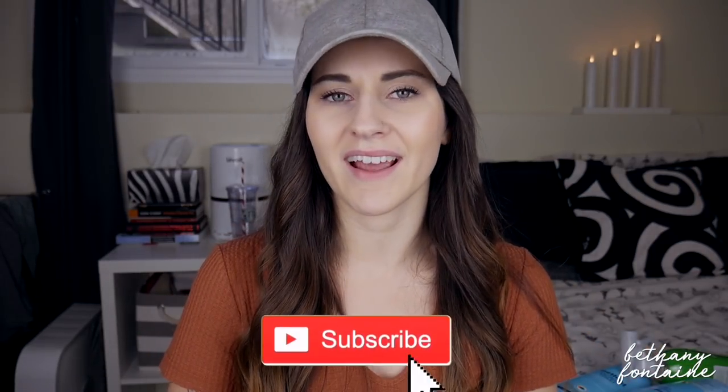Hi guys, welcome back to my channel. My name is Bethany if you're new, and if you're a returning subscriber, you all know how I feel about you guys — I just love you so much.